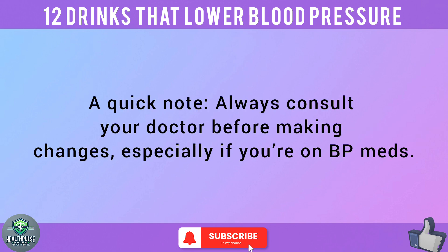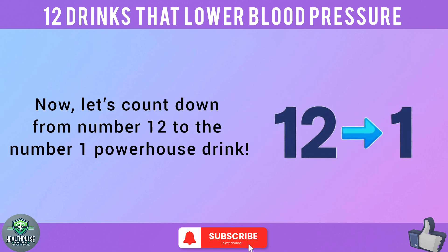A quick note — always consult your doctor before making changes, especially if you're on BP meds. Now, let's count down from number 12 to the number one powerhouse drink.